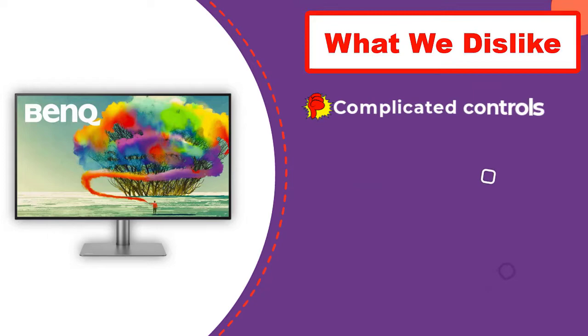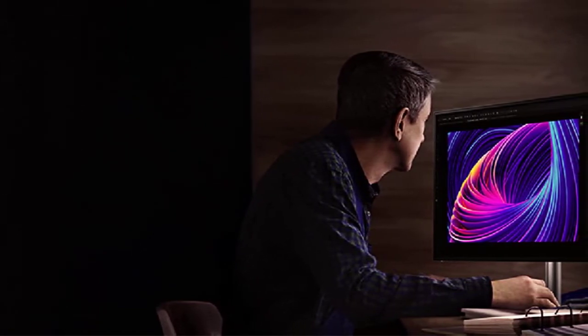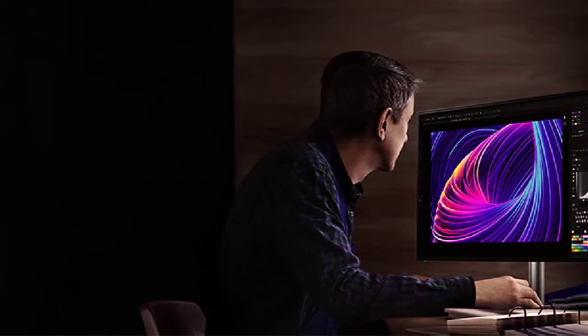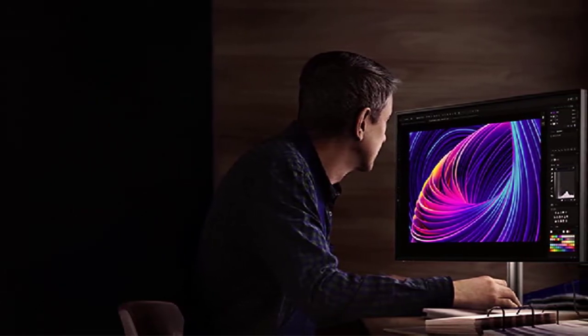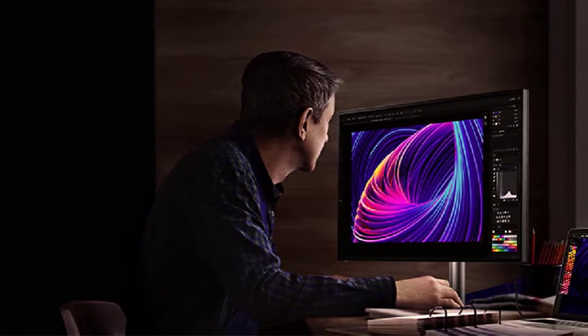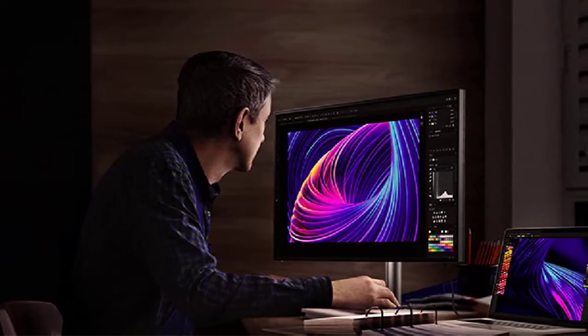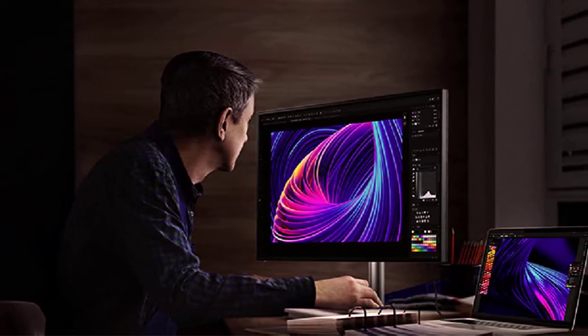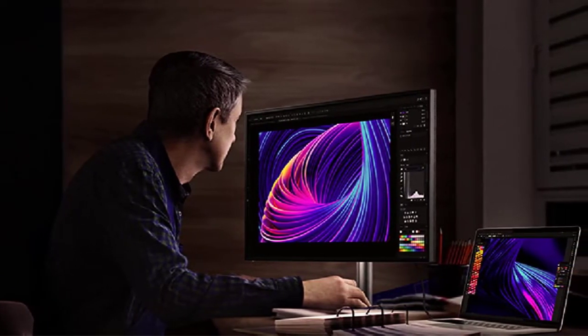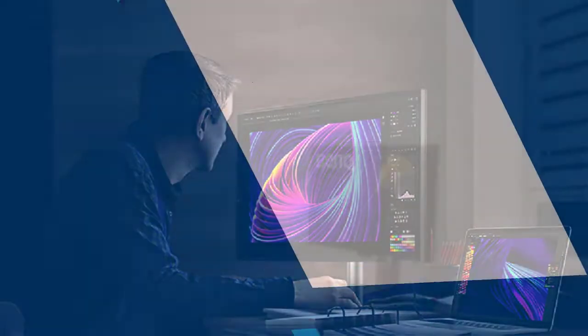Build quality is excellent. The monitor has a sturdy height-adjustable stand and slim display bezels. It supports Thunderbolt/USB-C and can charge a connected MacBook Pro. BenQ includes a unique puck controller that can be used to adjust settings. It's useful, but the wide variety of available display options can still be overwhelming. The BenQ PD3220U is expensive, but worth the investment. The monitor's excellent image quality, simple connectivity, and attractive design make it a great match for a MacBook Pro.